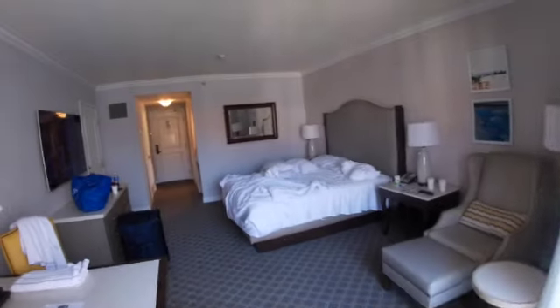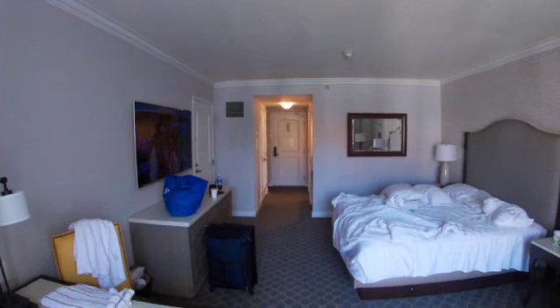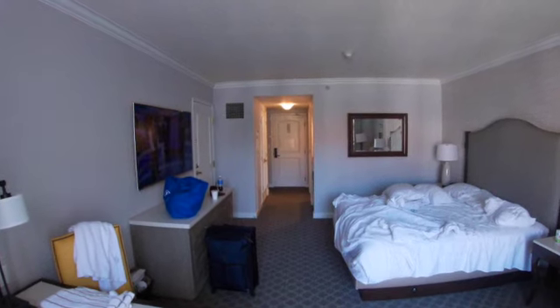Swing back around — this is the view of the room from the other side, looking back to the front door.